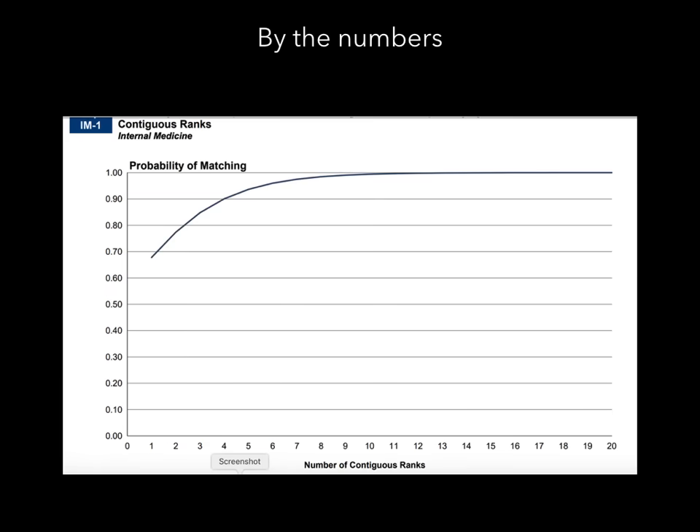This chart shows the probability of matching based on your ranks. The more programs you rank — meaning the more programs that interviewed you — the greater your chance of matching. If you want an excellent chance of matching, you really need to rank at least 9 or 10 programs; once you do that, you approach a 100% chance of matching. Don't only rank three programs. Rank at least 10.